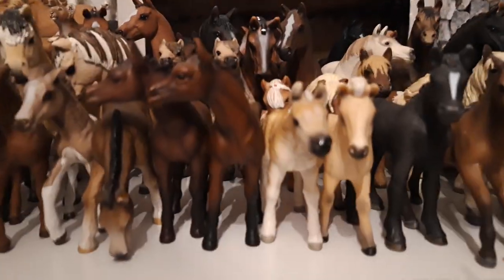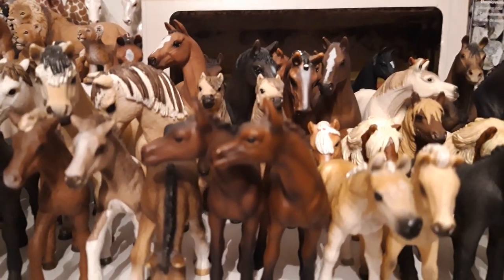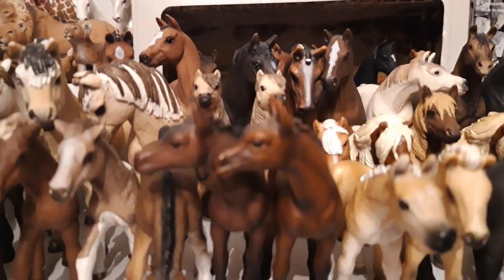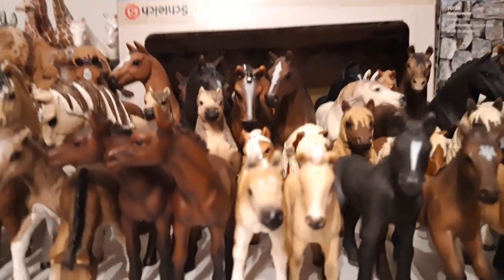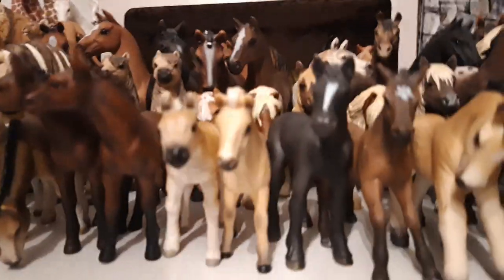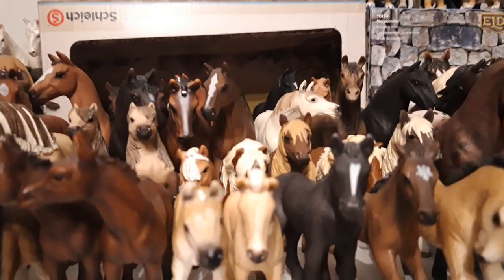Then I have my little Haflinger foal, her name is Candice, and she is from the year 2012. Then we have my little Fjord foal, named Elsa, and she is from the year 2014. Then we have my little Percheron foal, his name is Billy, and he came the year 2008.